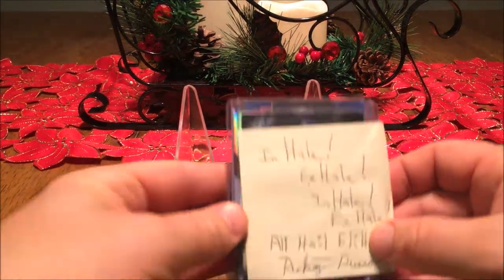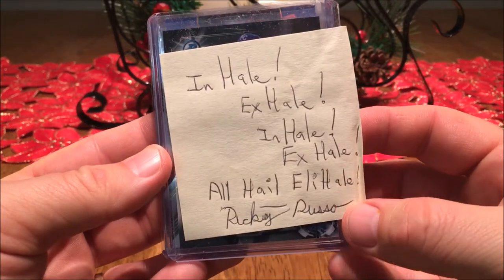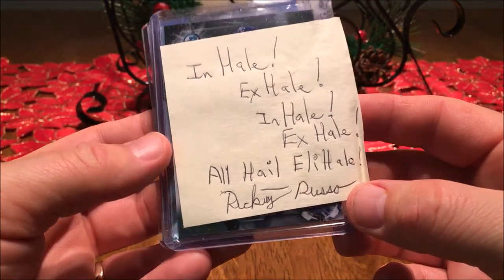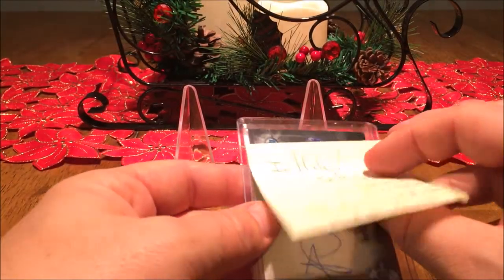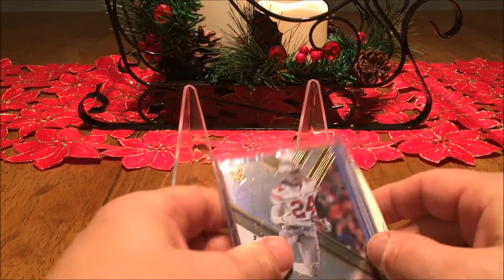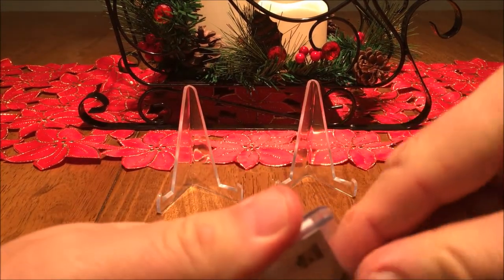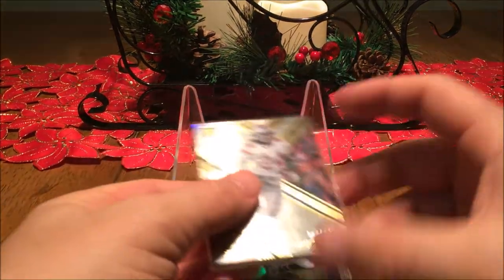Inhale, exhale. All hail Eli, hail Ricky Russo, chairman of the cardboard — thank you very much once again. Killing it for me. Let's see what card father has sent me. It's a nice thick bit of cards here.